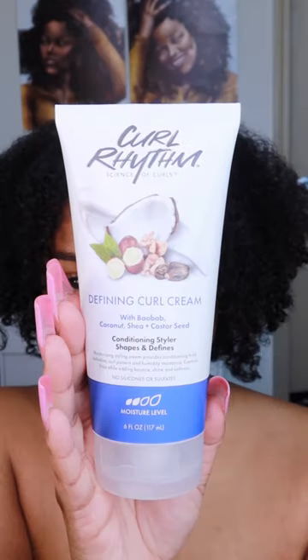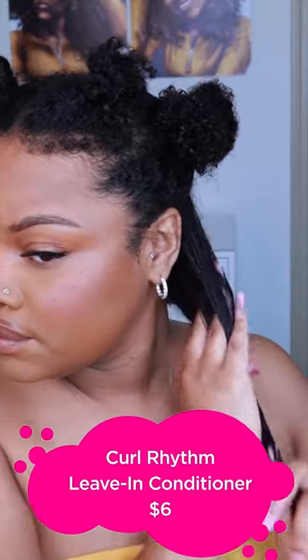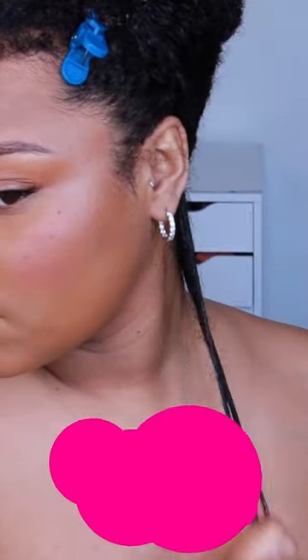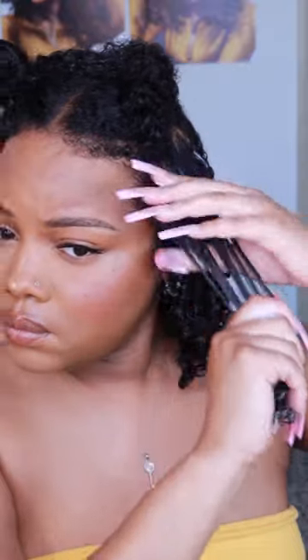My two products of choice are the leave-in conditioner treatment and the defining curl cream. Their name speaks volumes — the leave-in detangles, defrizzes, and adds shine. The curl cream gives you definition, but the hold is crazy. I'm gonna give y'all the three tips you need for the perfect wash and go.